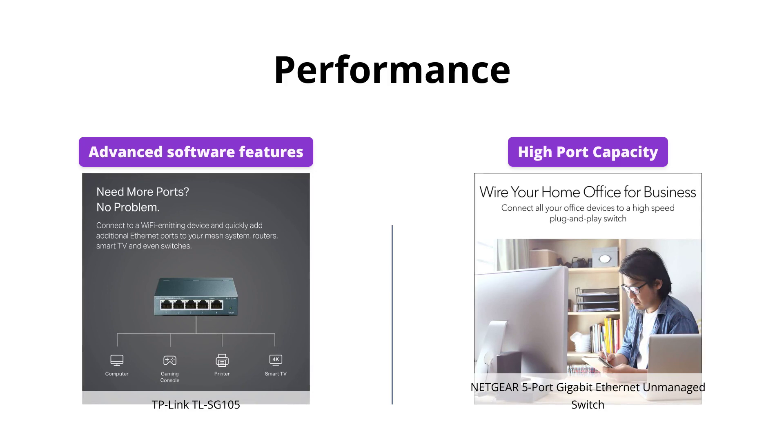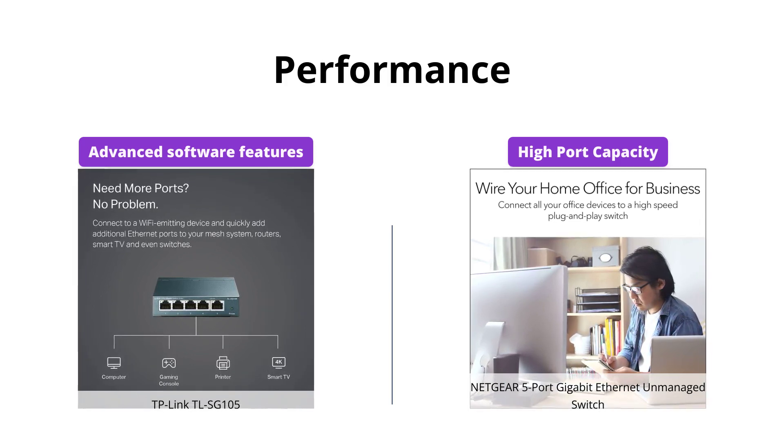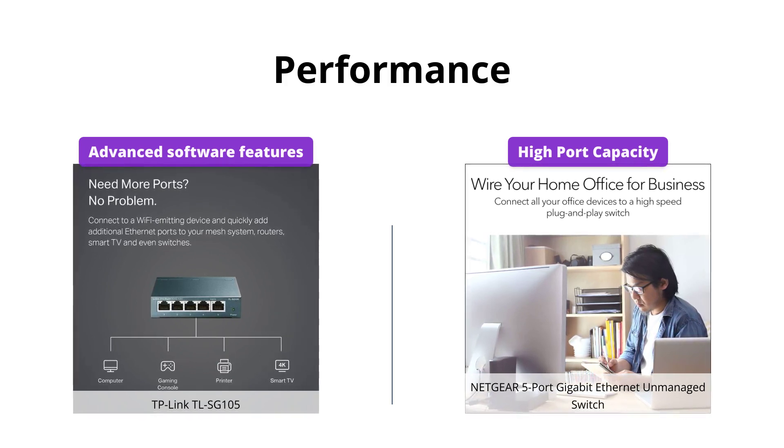However, TP-Link TL-SG105 provides advanced software features, allowing you to prioritize your desired traffic and guarantee high-quality data transmission for video and voice data.